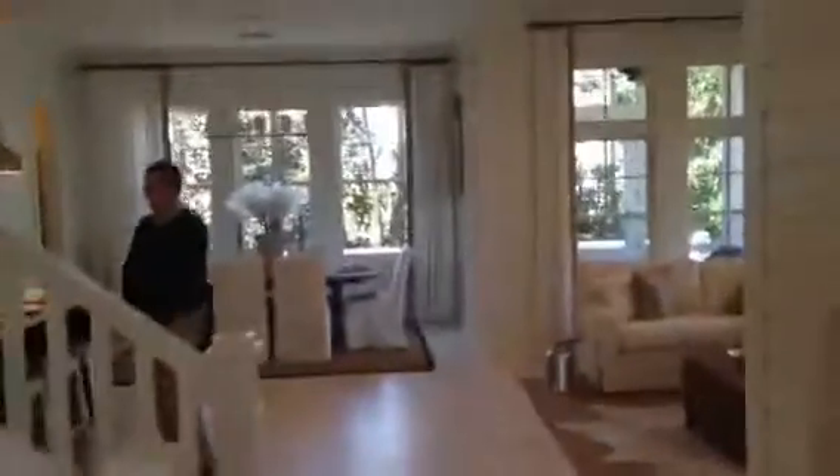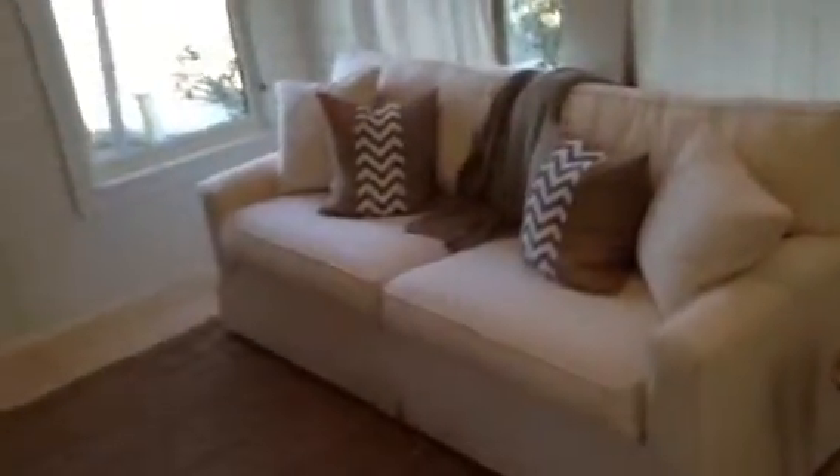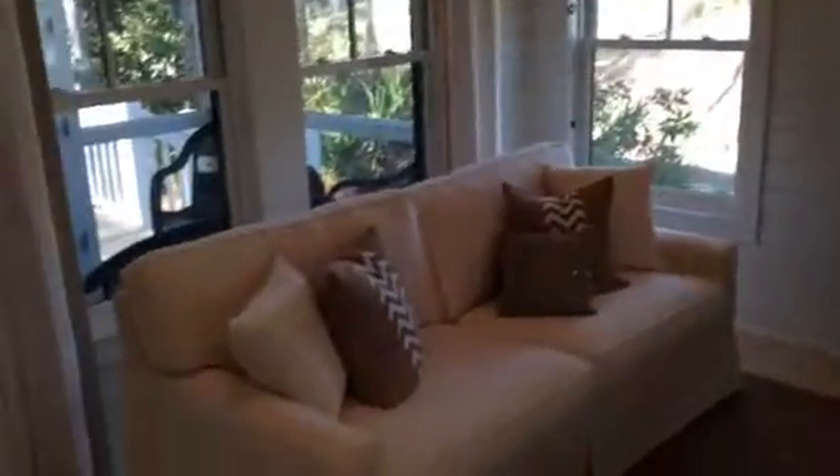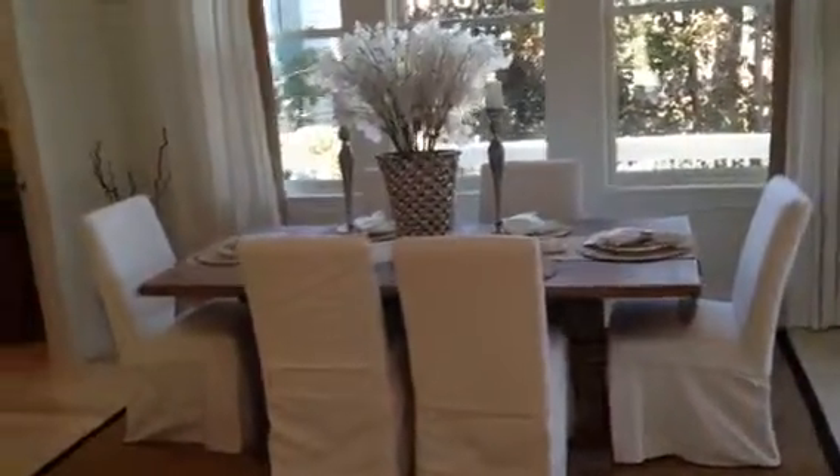Come into the house. We've got a nice big open space, furnished nicely. Table for six.